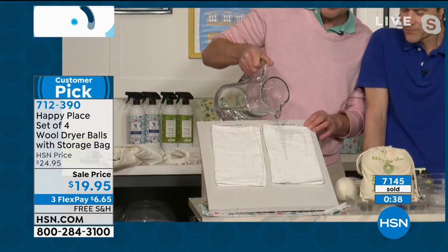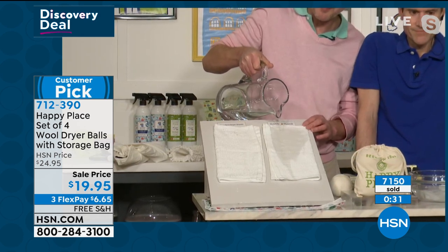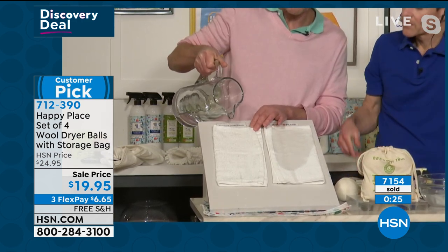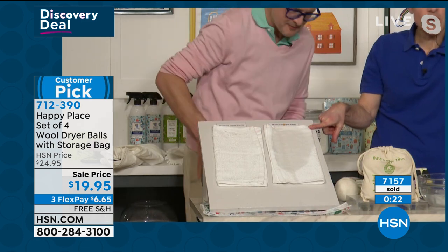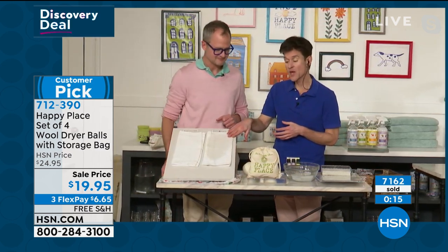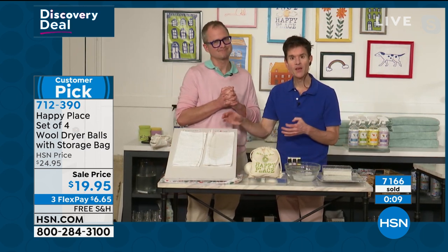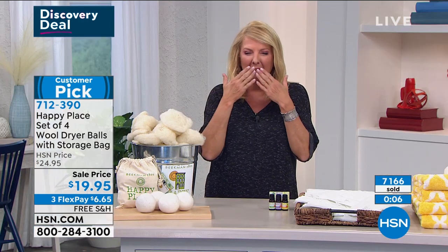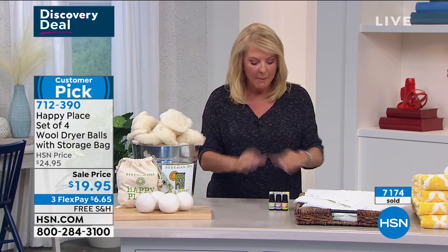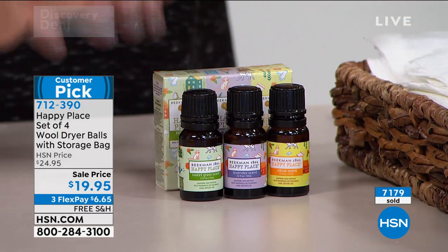We've washed this one with the Happy Place laundry soap and dried it with the dryer balls. Look at how thirsty this washcloth is — and this is an old washcloth. It will just keep absorbing. The dryer sheets create a film, make everything less absorbent. We were just talking about how when you use those chemical detergents, the odors get locked in between the layers of chemicals. The same thing happens on your towels when you're using dryer sheets — that's why they get that musty smell. You've trapped the odor. Don't forget about the essential oils that you can put into the balls if you want to add a little scent to your laundry.